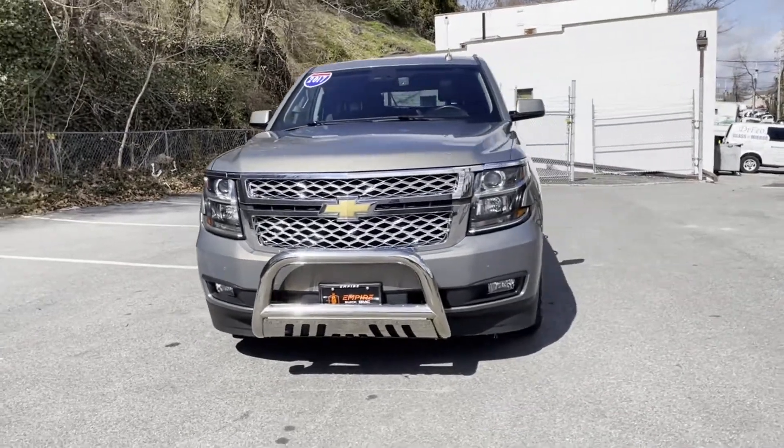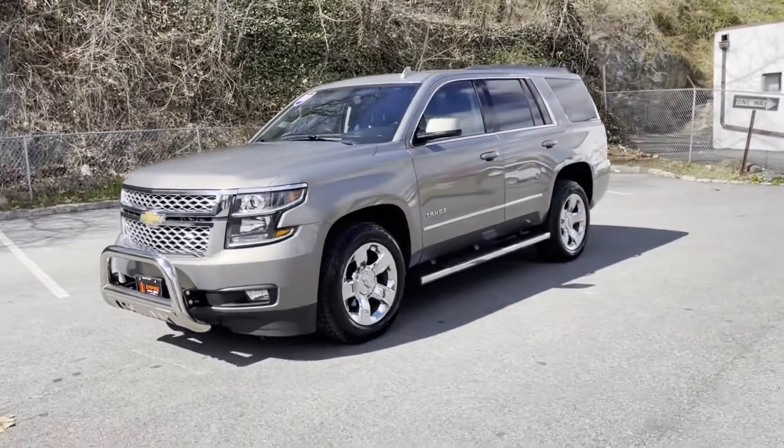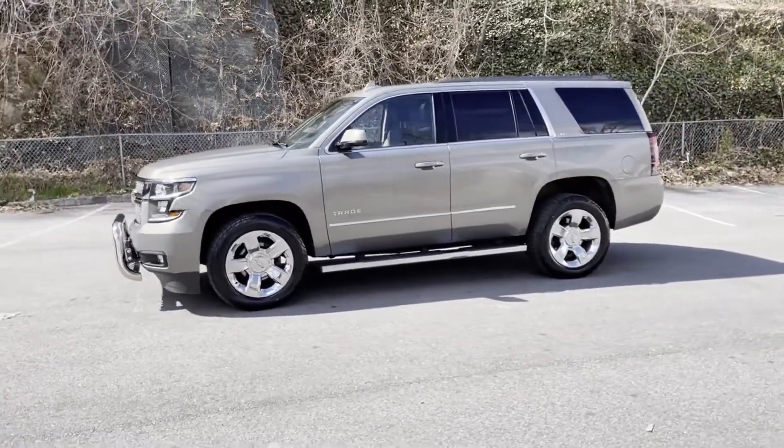2017 Chevrolet Tahoe. With less than 62,000 miles on the odometer, this SUV offers space as well as power and performance.